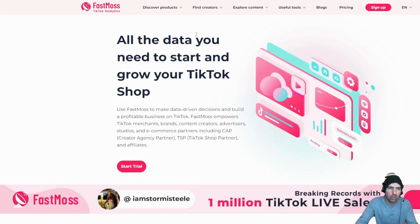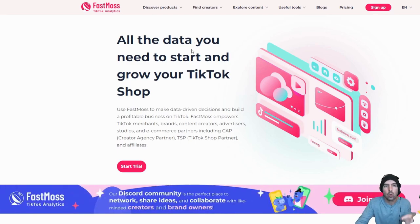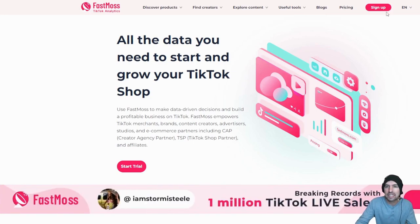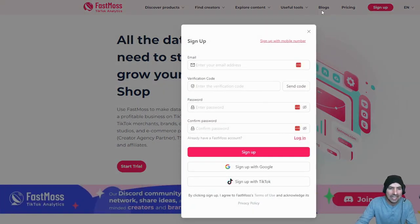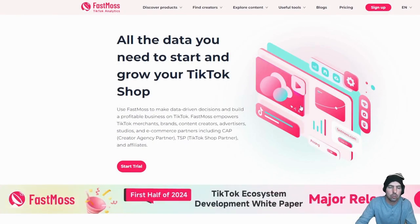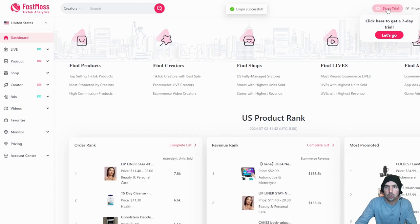If you're a TikTok affiliate, you can see which actual products are doing insane numbers. It's really easy to sign up — I'll walk you through it. You can sign up through TikTok, enter your own information, or use Google. I like to use Google because it's easy, so I'm going to sign in that way.